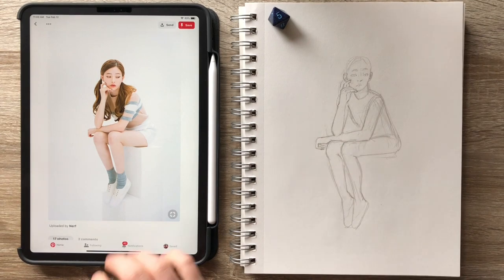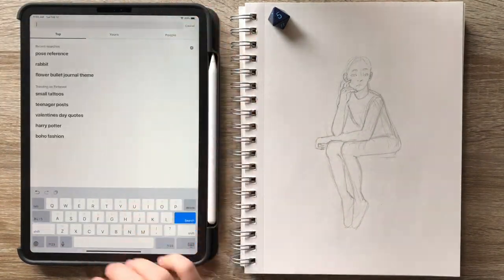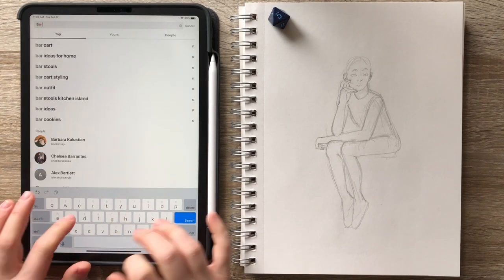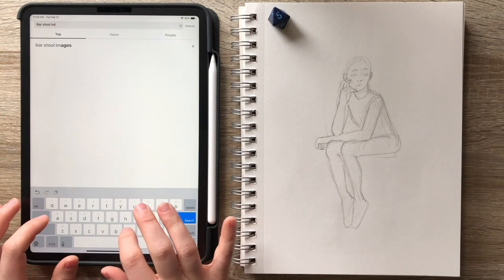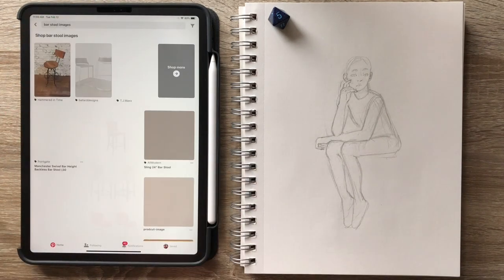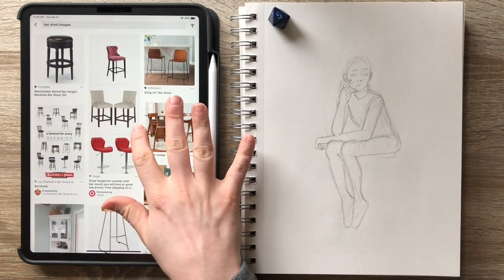I'm using my eight-sided dice to pick which image to reference. The reason I picked an eight-sided dice is because that's roughly the maximum number of images you can see at one time on the screen, so that was why I picked an eight-sided dice.